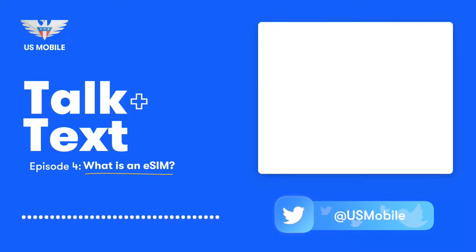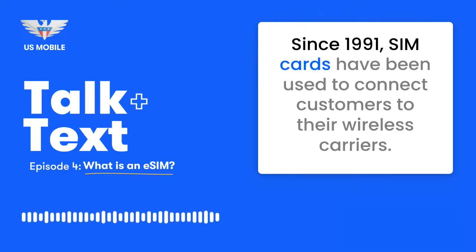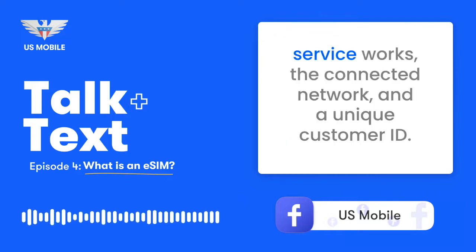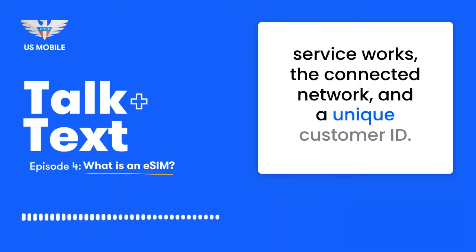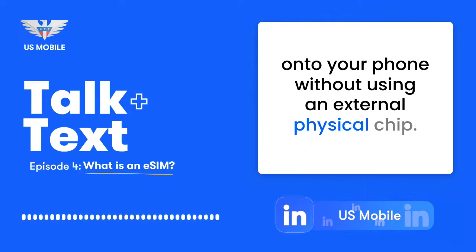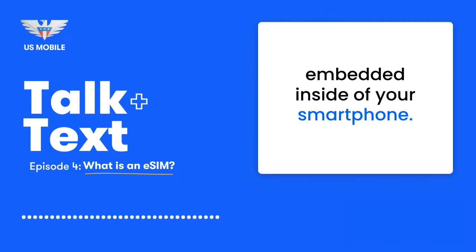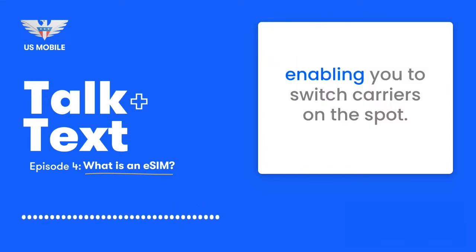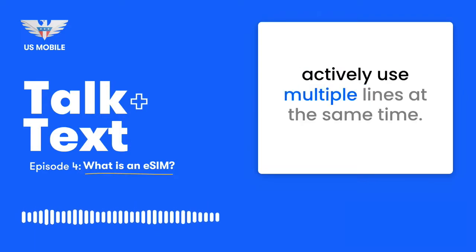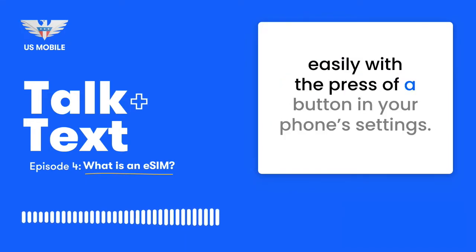eSIM stands for Embedded Subscriber Identity Module. Since 1991, SIM cards have been used to connect customers to their wireless carriers. The 17-digit code on the card identifies the country or region where the service works, the connected network, and a unique customer ID. eSIM offers a new way to load carrier information onto your phone without using an external physical chip. Technically, an eSIM is a physical part — a microchip embedded inside of your smartphone. This component can download carrier data remotely, enabling you to switch carriers on the spot. If your phone has a physical SIM tray and an eSIM, you can actively use multiple lines at the same time, toggling different carriers on and off with the press of a button in your phone's settings.